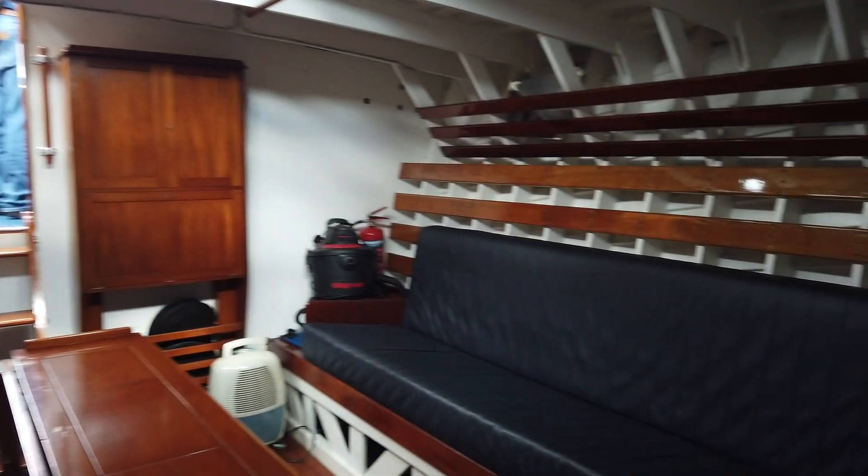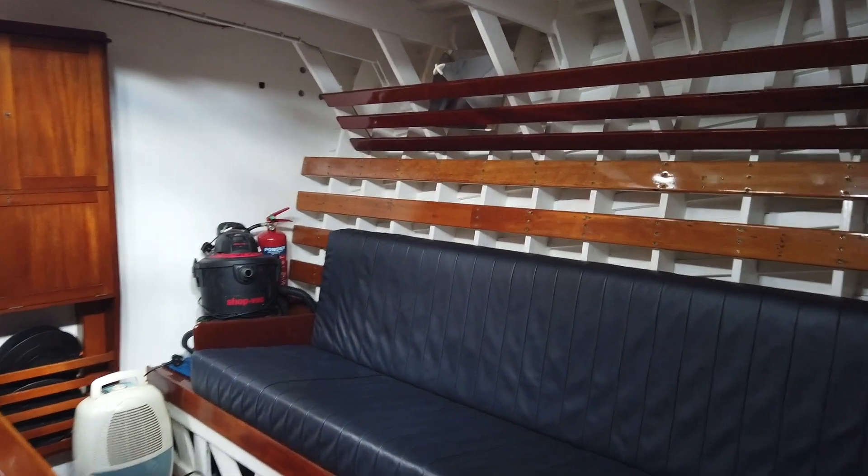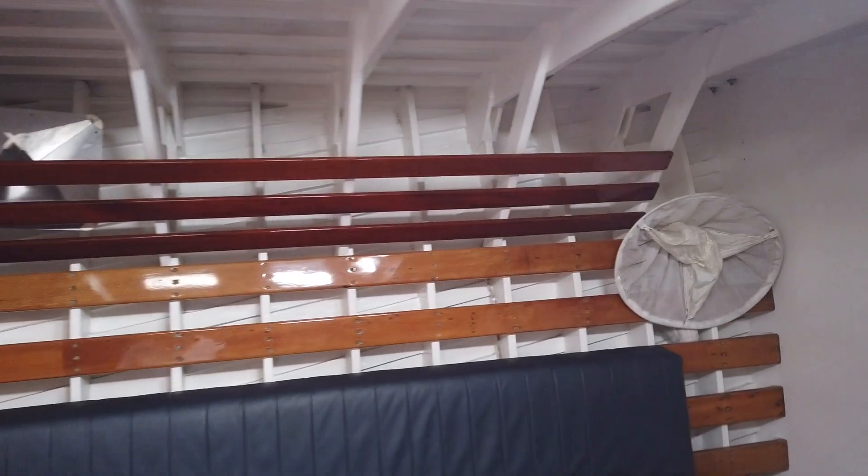It's a double diagonal mahogany hull. It's the original hull from 1936. There's been no replacement — well, that section's been patched, I think, but it hasn't been replaced.